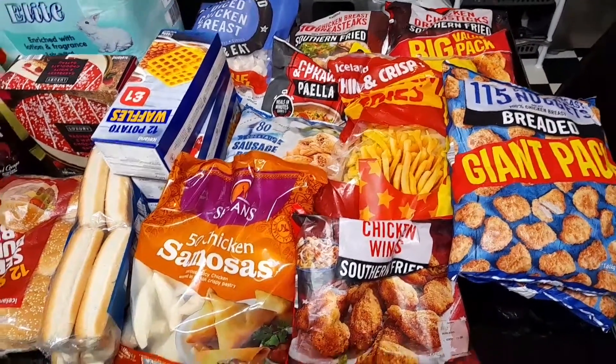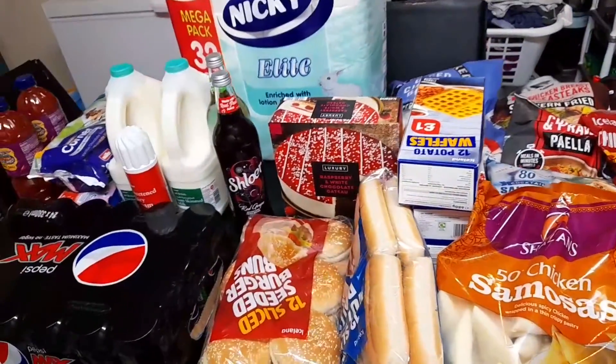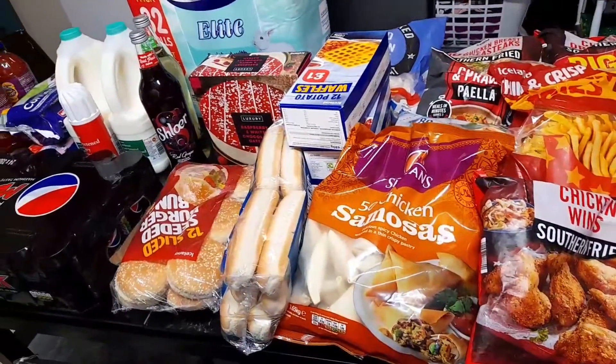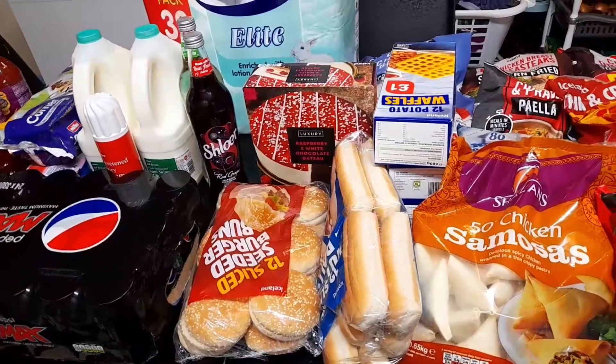Hello guys, welcome back to my channel, hope you're all having a wonderful day. My name is Sofia. If this is your first time on my channel, you're highly welcome. As you can see in the video, I have a shopping haul from Iceland for you guys. Let's get into this video.